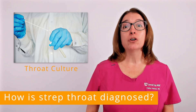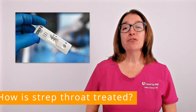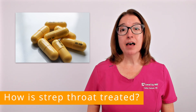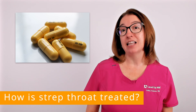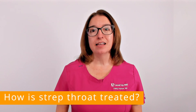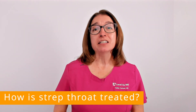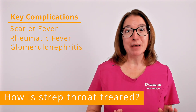If the rapid strep test or throat culture is positive for group A streptococcus bacteria, then antibiotics will be ordered. Some common antibiotics used to treat a strep throat infection include amoxicillin, penicillin, and cephalexin if the patient has a penicillin allergy. The course of treatment is often 10 days, and it is super important to complete the full course of antibiotics. If the infection is not fully treated, this can lead to very serious complications such as damage to the heart, kidneys, and joints. This is not a bacteria that you want to mess with.